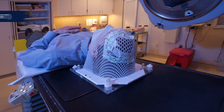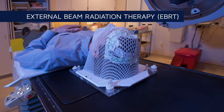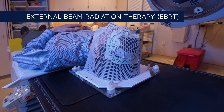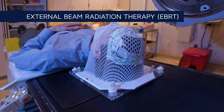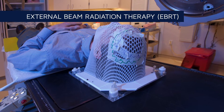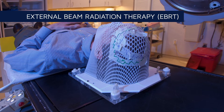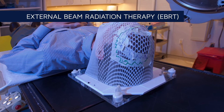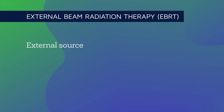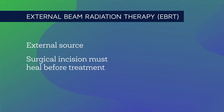External Beam Radiation Therapy, or EBRT, is the most common form of radiation treatment. With EBRT, radiation comes from a machine outside the body and travels through the skin, skull, and often healthy brain tissue to reach the tumor. During each treatment, a mask is worn to keep the head still while the radiation is delivered. EBRT is typically not initiated until several weeks after surgery so the surgical incision can heal.